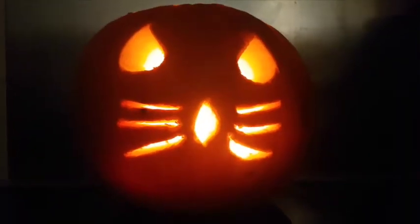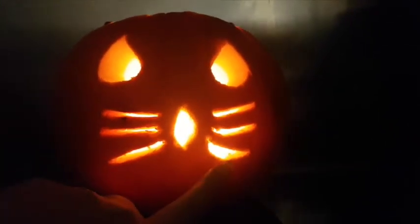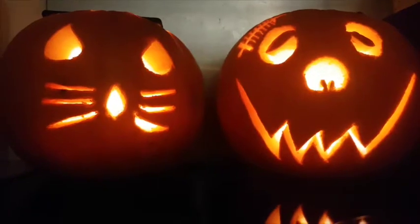And here's my pussycat. You can see where I kind of made a bit of a boo-boo with that whisker. And here they are together.